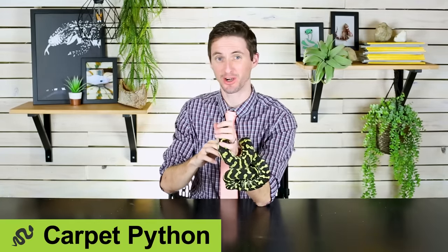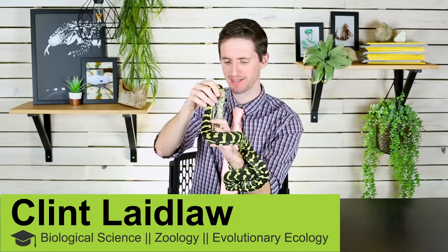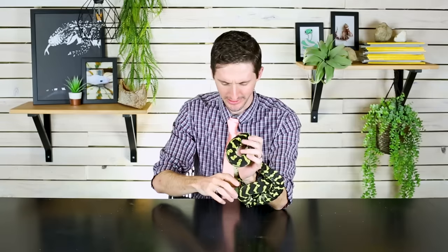Hi, I'm here today with my jungle carpet python who needs a name — I'm open to suggestions. He's got this marking on his head that kind of looks like maybe a dragon or Clifford the Big Red Dog. I love this thing. I've had him for several months now and we've had a bit of a journey together — we're actually going to make a full video about that — but he's finally doing really great.